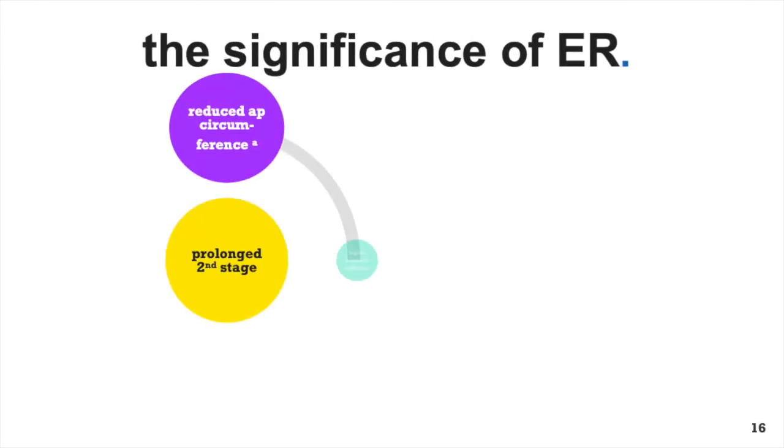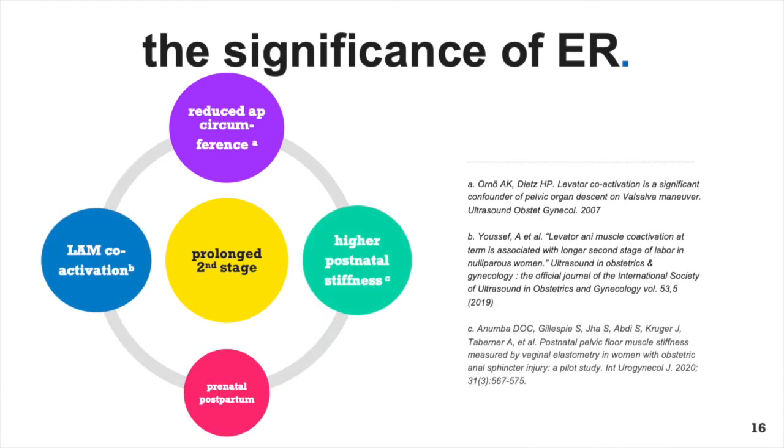Other studies in support of the significance of smaller, contracted, and potentially stiff muscles created theoretically by ER come from studies which have correlated a longer second stage with evidence of trauma such as muscle avulsion. An ultrasound study showed a longer second stage was associated with a shorter AP diameter of the levator hiatus. Another ultrasound study showed that a longer second stage and smaller muscle circumference was found in women who tended to co-activate or clench their muscles during pushing, and on questioning, an author of the study stated that the women pushed with their legs in external rotation. Another study using elastography revealed high pelvic stiffness scores postnatally were associated with a prolonged second stage of labour requiring forceps and MRI evidence of muscle avulsion defects.